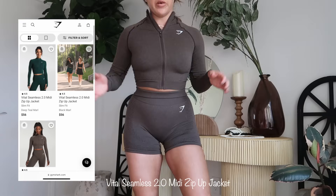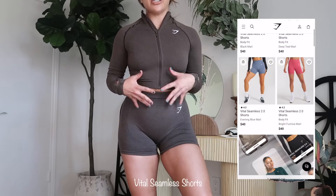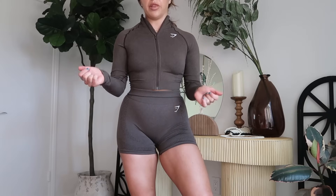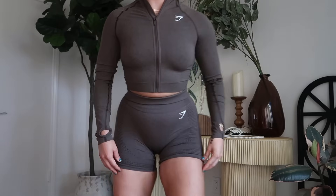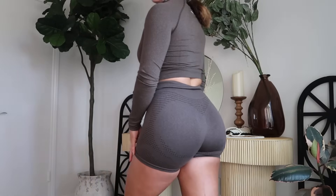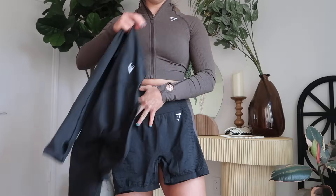This is the last outfit. It's the Vital Seamless 2.0 Mini Zip — I had the black one on at the beginning of the video. This is a size medium, paired with the Vital Seamless Shorts. I think this is so cute and athleisure-y. I don't know that I'd wear this exact outfit to the gym, but it would be really cute paired with the fuzzy jacket or a vest. Regarding the shorts, they're a size medium and do feel a little tight on the waist. They run snug on the waistband and I personally like to roll mine down. This set also comes in black.